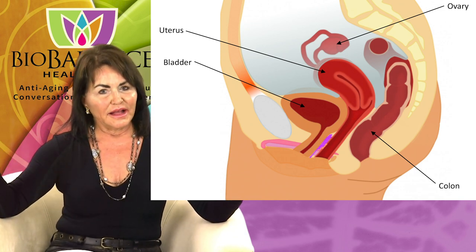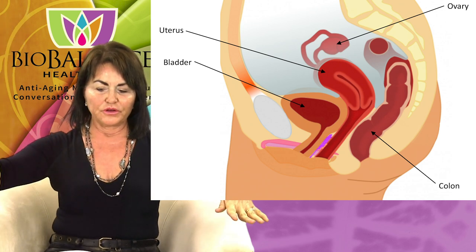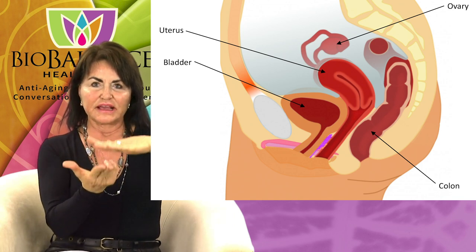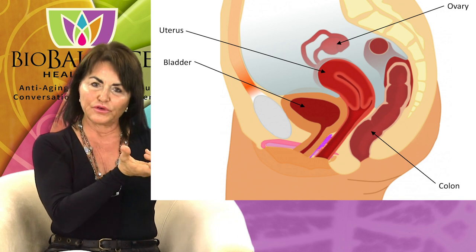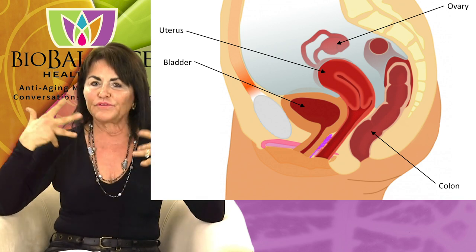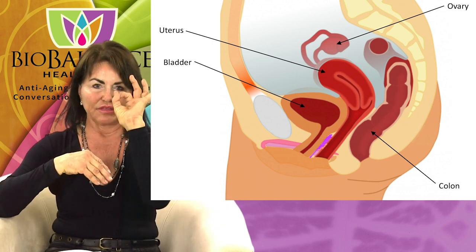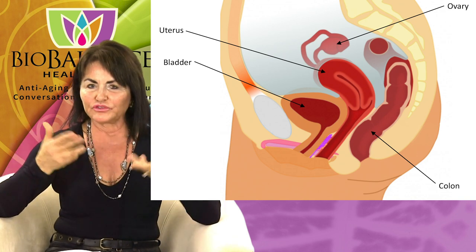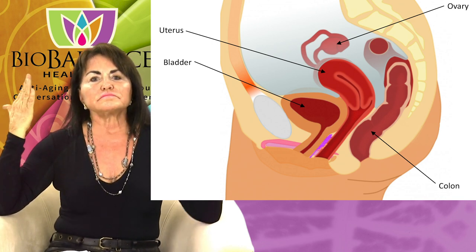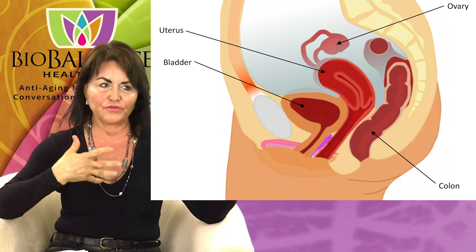When your gynecologist is checking you, she will put you in lithotomy position — knees up, feet in stirrups — with a gloved hand on your abdomen and two fingers in the vagina, and she can feel the size of your uterus and ovaries. She can tell whether you have fibroids, ovarian masses, or anything abnormal. If you're menopausal, the uterus shrinks down to a tiny little thing and the ovaries can't even be felt. What she's feeling for when you're postmenopausal is bad or dangerous masses, like ovarian cancer.